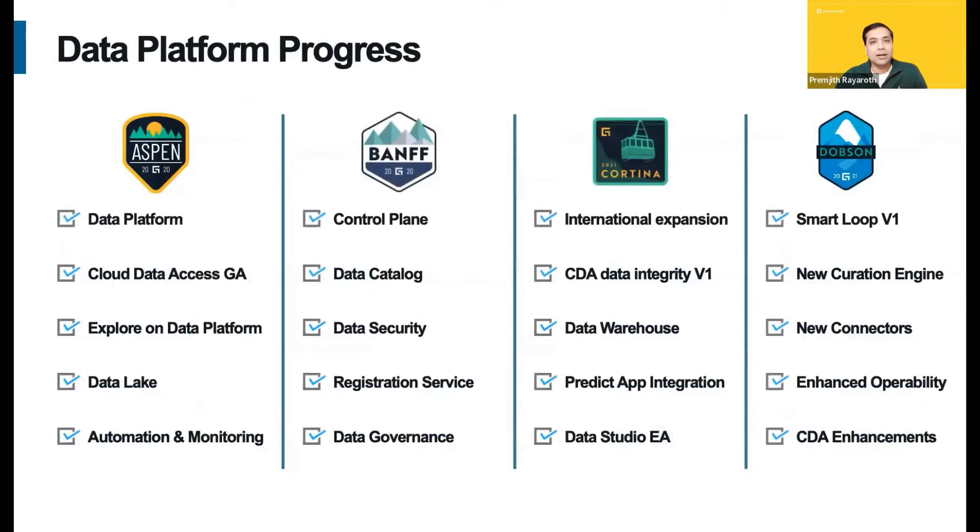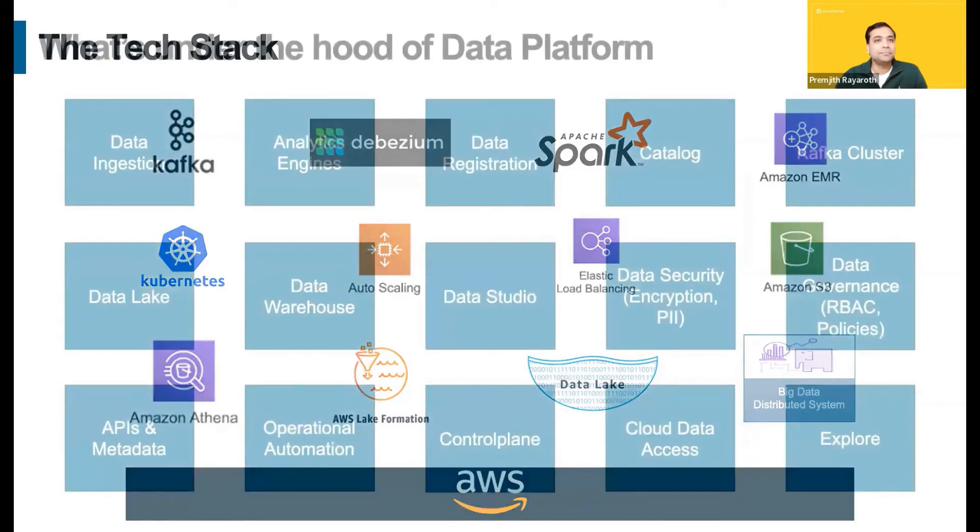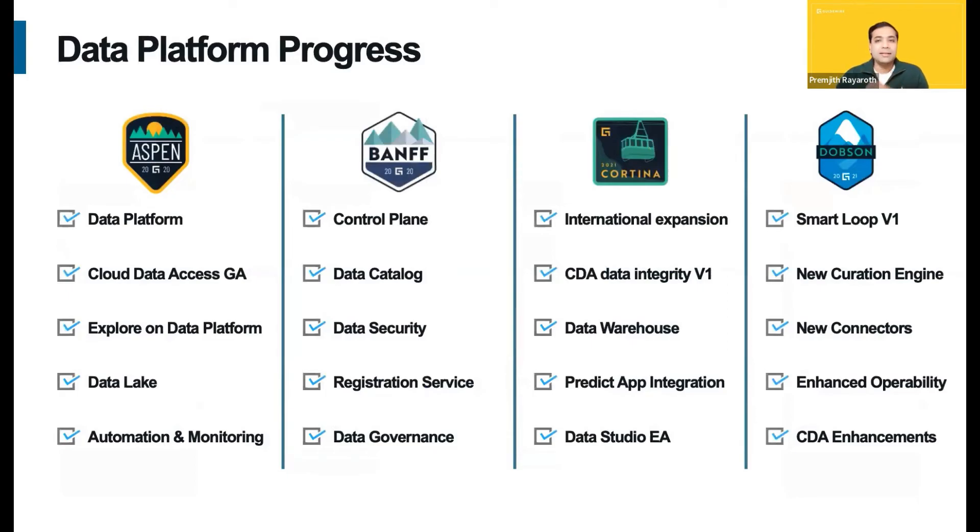Now that we covered what's under the hood of the platform, let me walk you through where we are today and the interesting problems we plan to solve. We launched the V1 version of the platform with our first release and have been continuously iterating since then. We enhanced our security and governance framework, released the catalog and data warehousing capabilities in addition to the data lake, went global with international region rollouts, introduced multiple analytics curation engines for data processing, and released Data Studio. The team has been continuously iterating and making great progress.